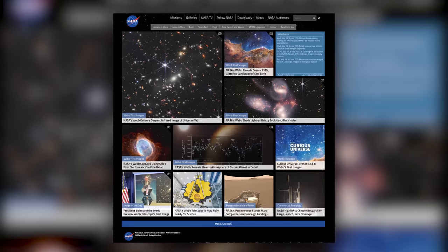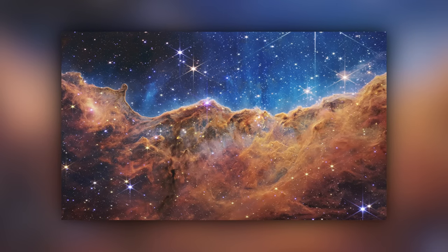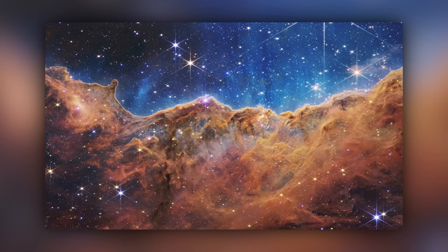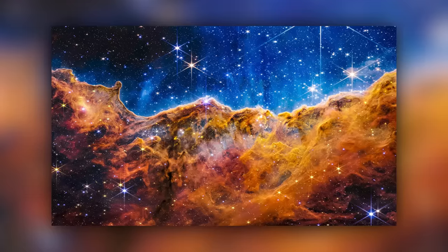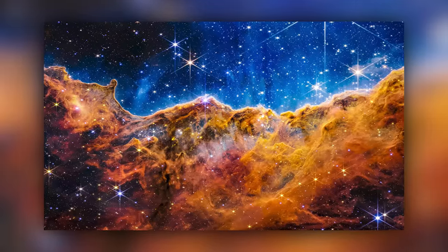First up, did you see the photos NASA released? I did, and the first thing I thought wasn't 'Damn!' — it was actually that these look a little flat and could use some color. Now before you yell at me and say that you're not supposed to edit scientific images, I already did and they look better in my opinion.